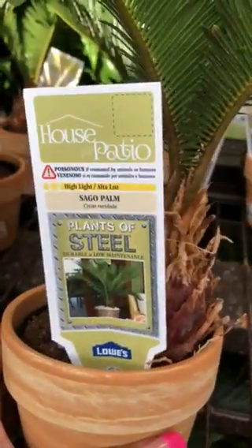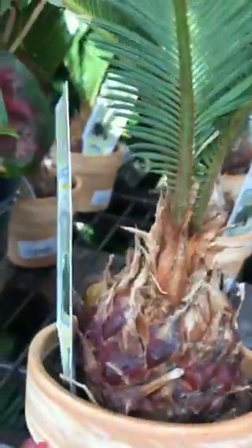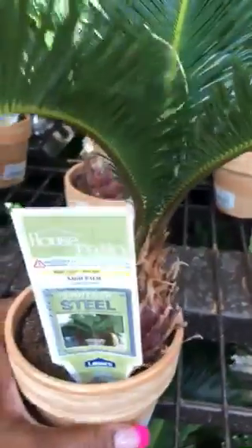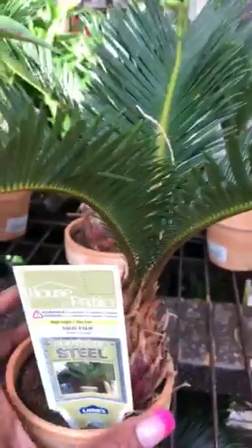Hi everyone! This particular plant, which is known as Plants of Stale, the Sago palm plant, is ideal if you can't grow anything. These plants require minimum care and you can actually put them on the patio in direct sunlight.